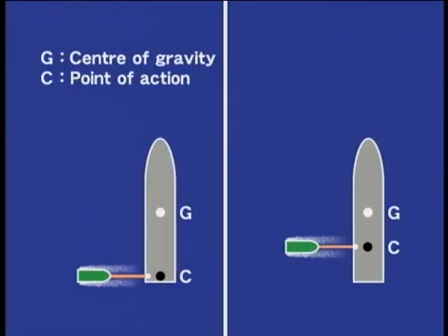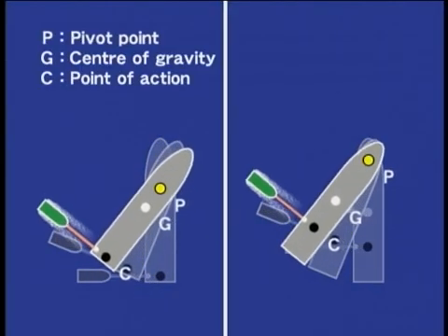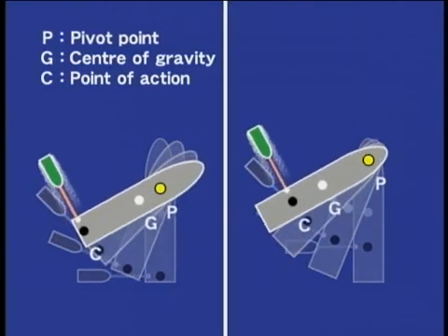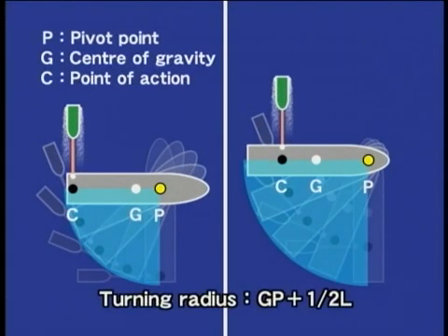As the point of action C exerted by the tug moves closer to the ship's centre of gravity G, the pivot point P moves farther from the centre of gravity G. Consequently, turning in a short round requires a circular manoeuvring area with a radius greater than GP plus half of L, with the turning centre at the pivot point P. That is, the farther the point of action from the centre of gravity, the smaller the turning radius.